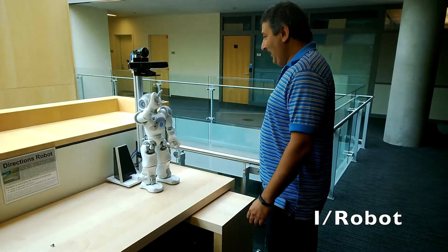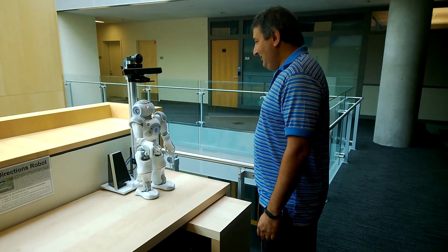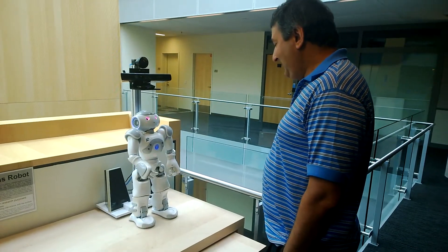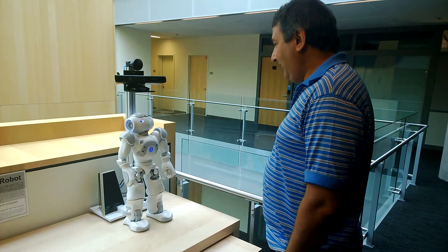Hi there. Do you need help finding something? Yes. What room number can I direct you to? I'm hungry. Where can I go eat? Do you need directions? Yes. Where are you trying to get to? The cafeteria.